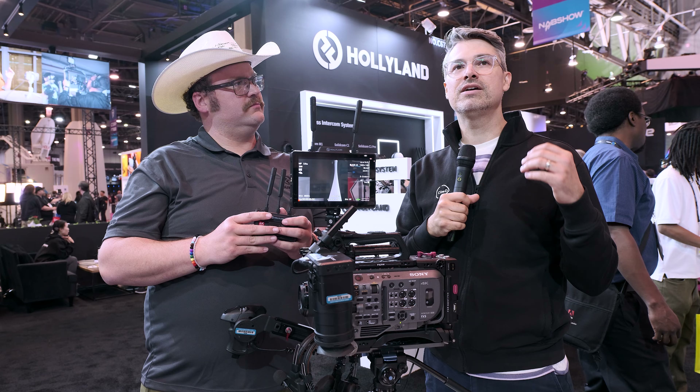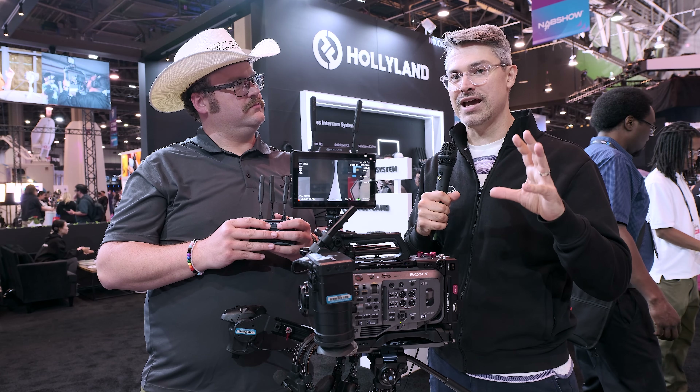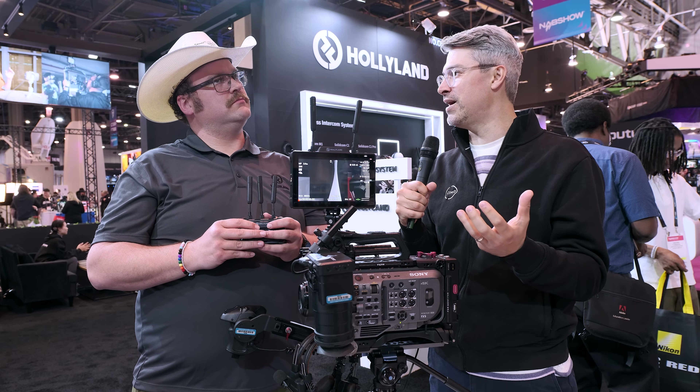When I think about Hollyland, I think of wireless obviously — but monitors might not be the first thing that comes to mind. So were any corners cut on the monitor side, or is it a fully functional monitor?